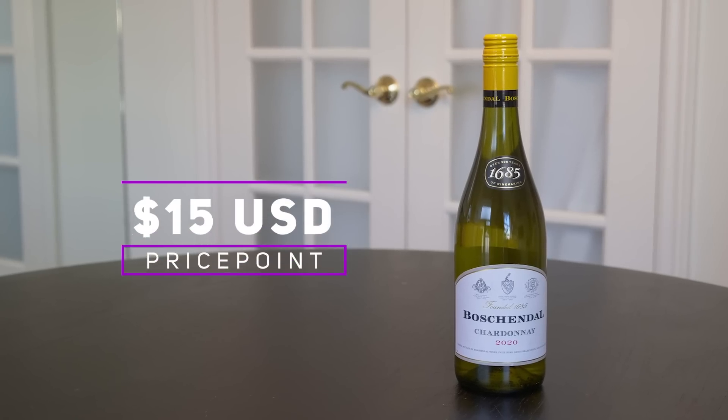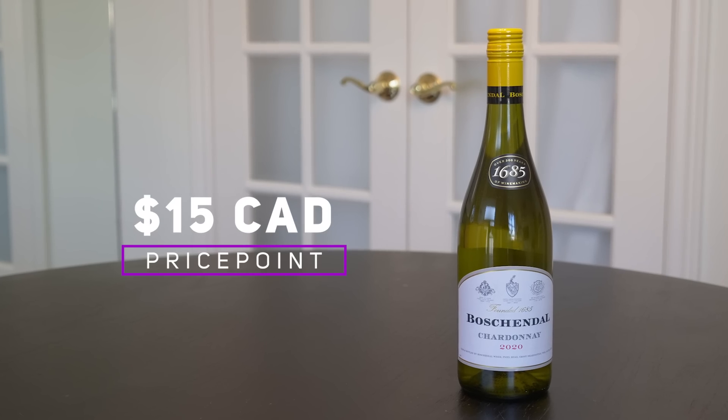What's more, they pride themselves on ethical labor practices. So really, this is a wine you can feel good about selecting — not bad for a wine that costs about $15 in the U.S. and about $15 in Canada.